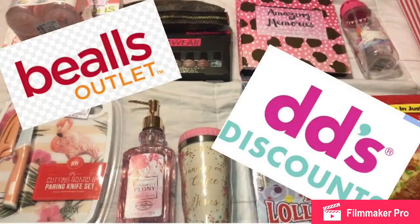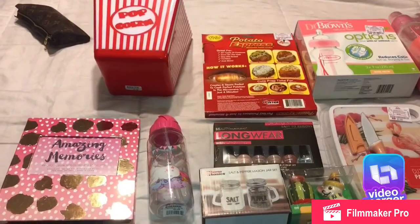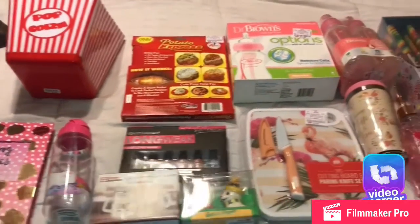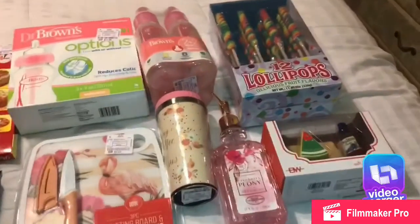Hi guys, I want to show you the stuff that I got from Veal's Outlet and from DeeDee's Discount as well. These are items — this is a store similar to Ross, they have really really nice stuff at a low price. I got three items from Veal's Outlet and then the rest are from DeeDee's — I found more from DeeDee's this time.